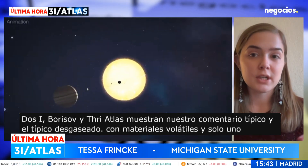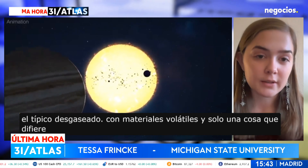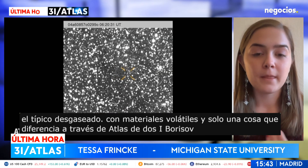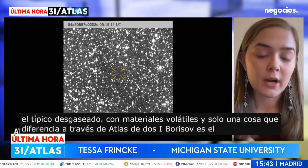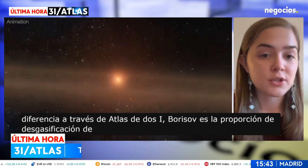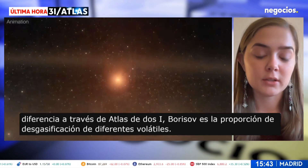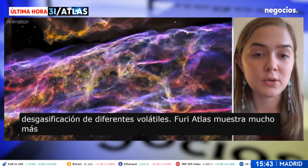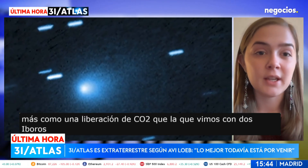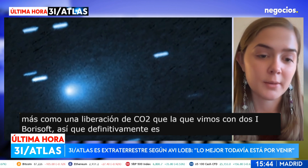Conversely, 2I/Borisov and 3I/Atlas show typical comet outgassing with volatile materials. But one thing that differentiates 3I/Atlas from 2I/Borisov is the ratio of outgassing of different volatiles. 3I/Atlas shows way more outgassing of CO2 than we saw with 2I/Borisov, so it is definitely a unique interstellar object.